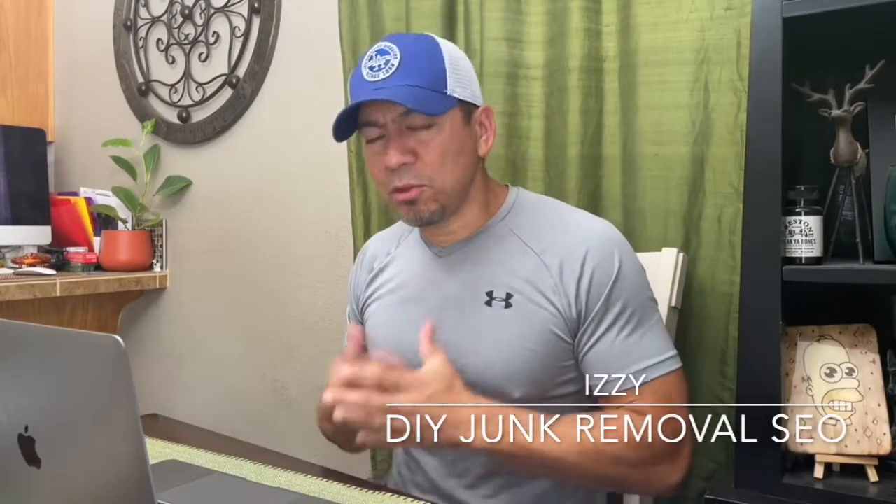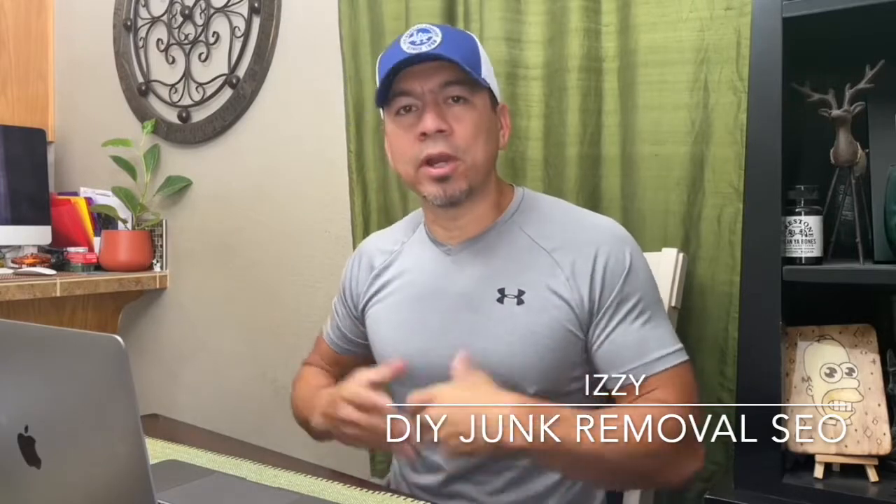What's up, guys? Izzy here once again with Do-It-Yourself Junk Removal SEO, where I help junk removal companies, dumpster rental companies, and small business owners really understand the internet, understand search engine optimization, so they can optimize and build their own websites to get them a bunch of traffic, which equals more money in their pockets.